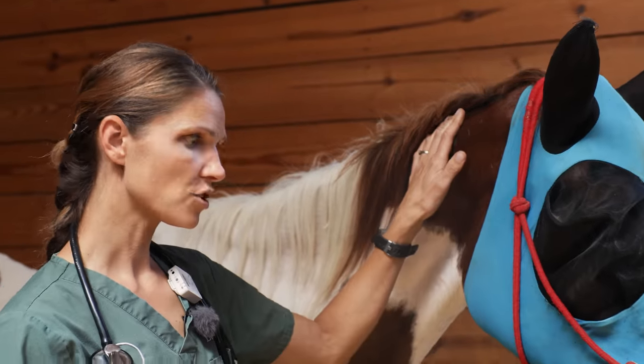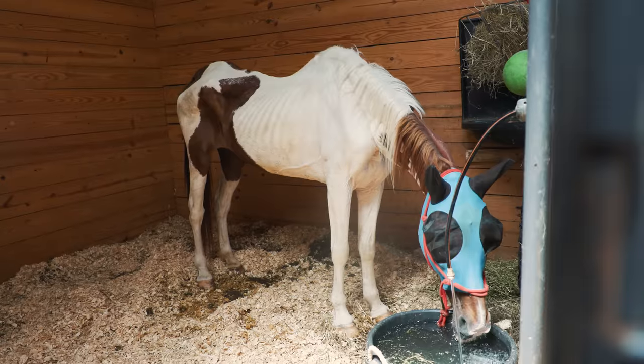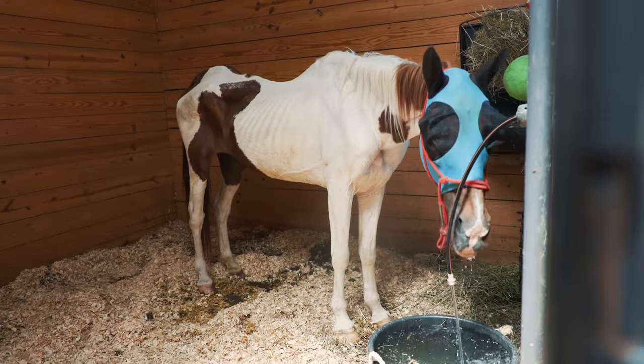My level of concern is not super high for June today, but we want to make sure that she stays comfortable. Our main goal today is to maintain hydration and make sure that she's comfortable.